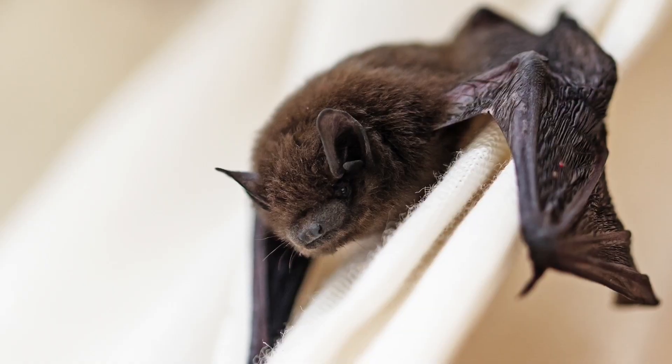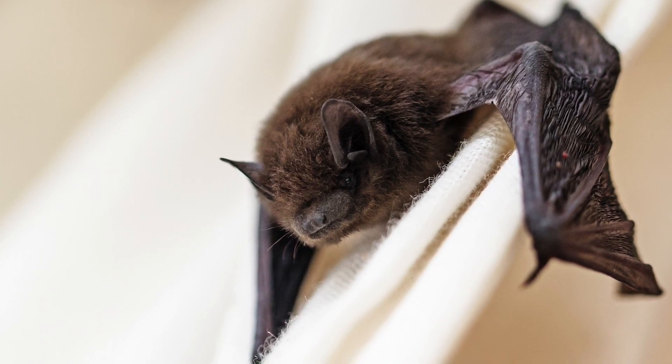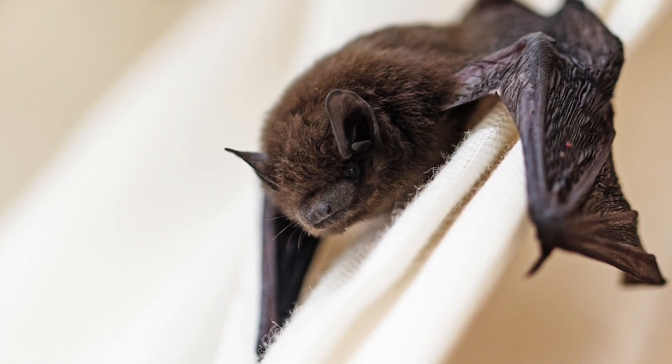If there's a bat exposure, every effort should be made to capture the bat safely so that we can have it tested for rabies. This will determine if you need rabies prophylaxis. If you find a bat in your house, please call Animal Control — they will help assist in determining if the bat needs to be tested.